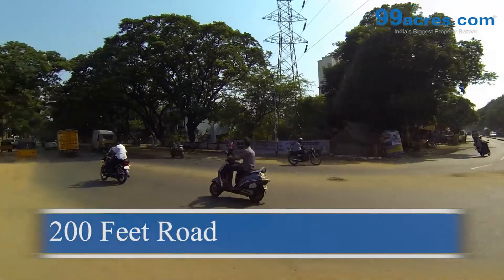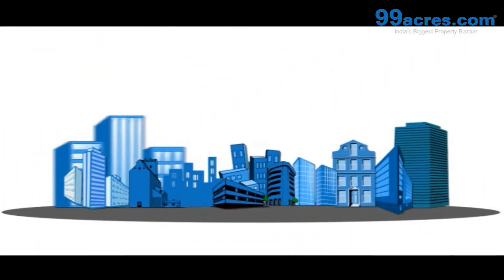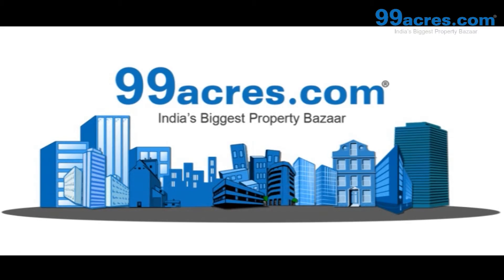This flats is well connected by the 200 feet road. This is Kavin's Flats.